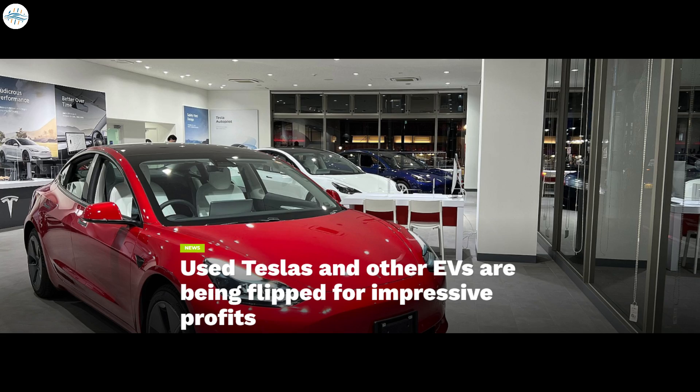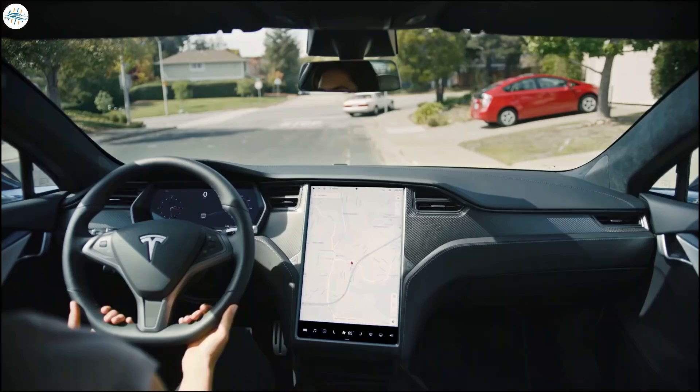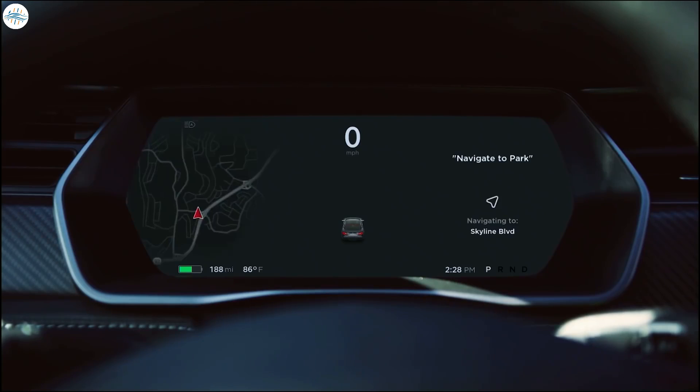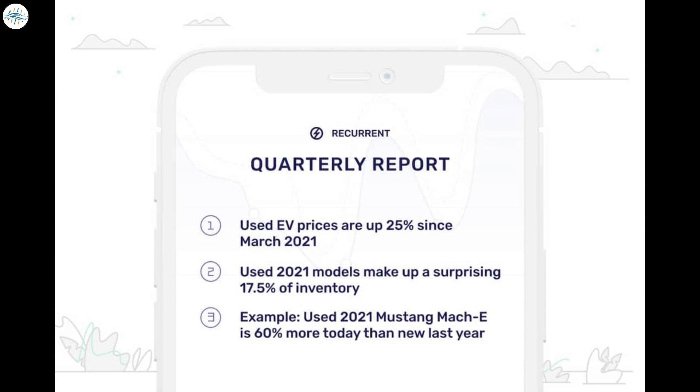Moving to the next update: used Teslas and other EVs are being flipped for impressive profits due to high demand and low supply. According to research released in April by Recurrent Auto, used electric vehicles are selling for record profits, leading owners to flip their vehicles like houses. Owners are taking advantage of supply and demand — demand is sky high for many EV models, and for a variety of reasons supply cannot meet that demand, so buyers are paying a premium.